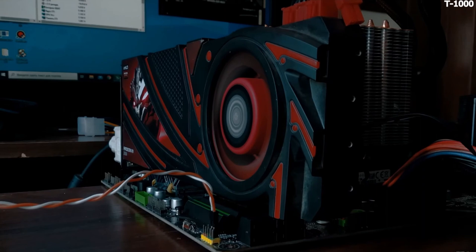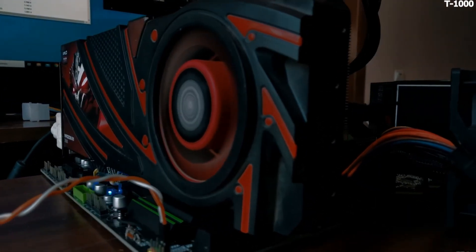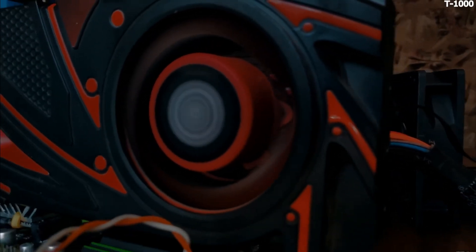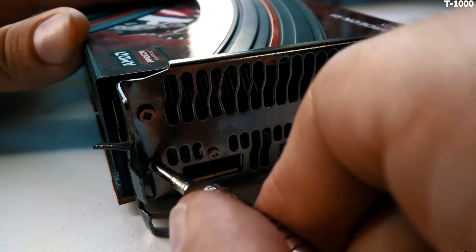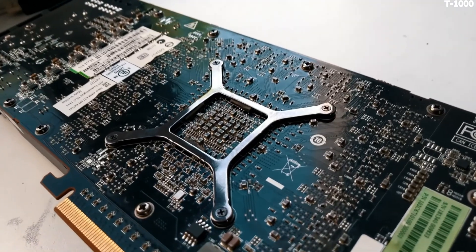Even my neighbors stopped drinking because of this noise, despite their barn being 50 meters from the GPU. I hope they won't dump prices with their cheap moonshine — maybe they'll leave the local market for dubious products and sell their alcohol machine for scrap. Minus another competitor.